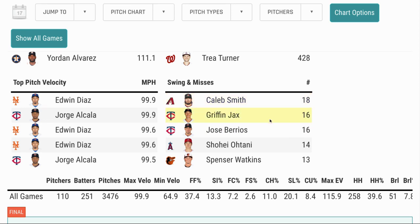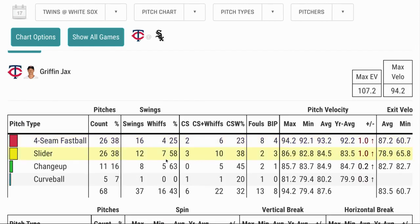Griffin Jacks got 16 swinging strikes in just four innings yesterday. Here's the breakdown: four four-seam fastballs, seven sliders, and five changeups accounted for those whiffs — a 43% whiff percentage and a 32 CSW for Jacks. Very encouraging.